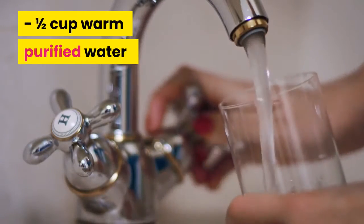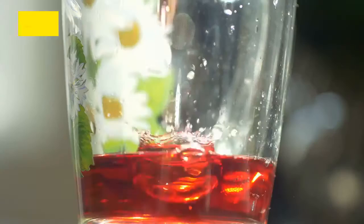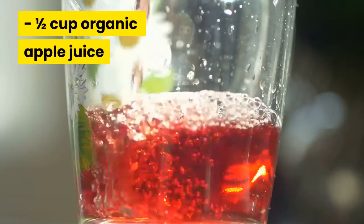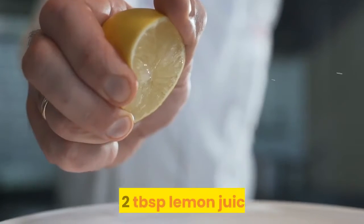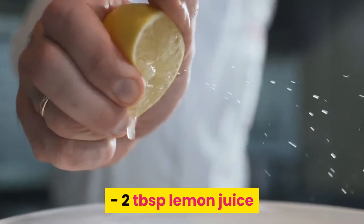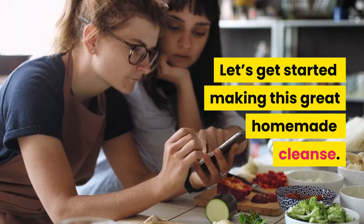Ingredients: 1½ cups warm purified water, 1½ teaspoons sea salt, 1½ cups organic apple juice, 1 teaspoon ginger juice, and 2 tablespoons lemon juice. Now let's get started making this great homemade cleanse.